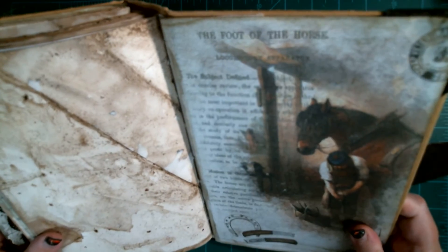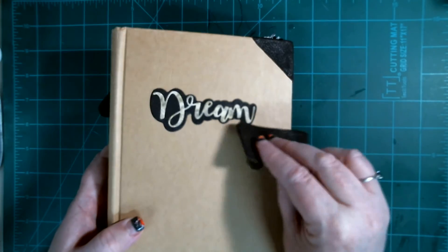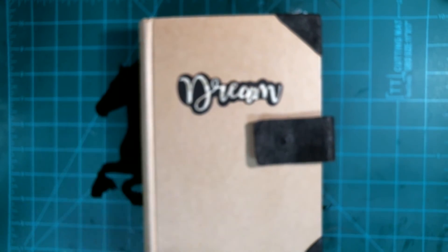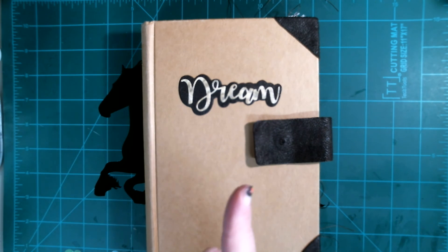The foot of the horse — this is very cute and I love it in the hardback book. Thank you so much to the Etsy seller Kristen — she's from Oregon — because this is beautiful. Whatever time zone you're in, I hope you're having a great one, and I'll see you soon. Bye!